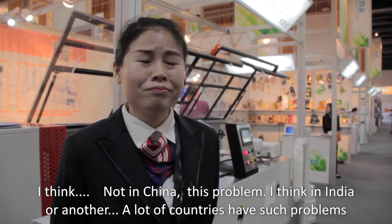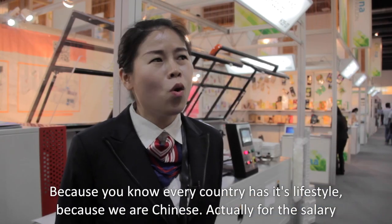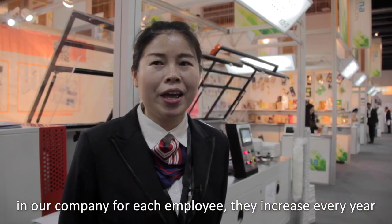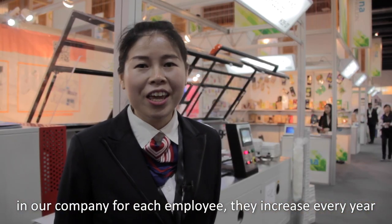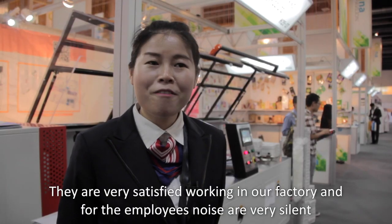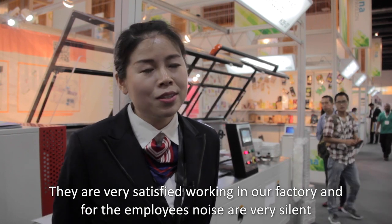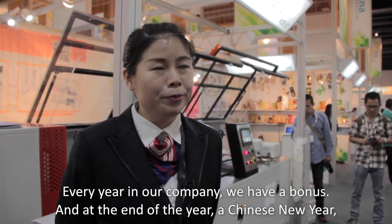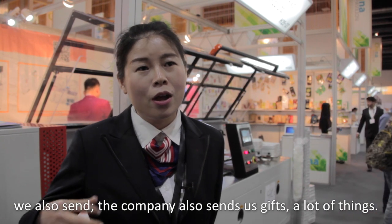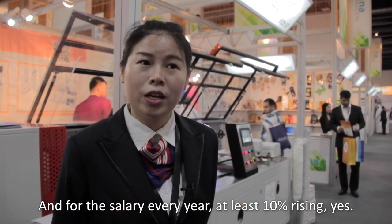I think that problem doesn't exist in China. A lot of countries have such issues, but every country has its own lifestyle. For salary in our company, each employee gets an increase every year. They are very satisfied working in our factory and turnover is very low. At the end of the year and at Chinese New Year, we give bonuses and gifts. Salary rises at least 10% every year.